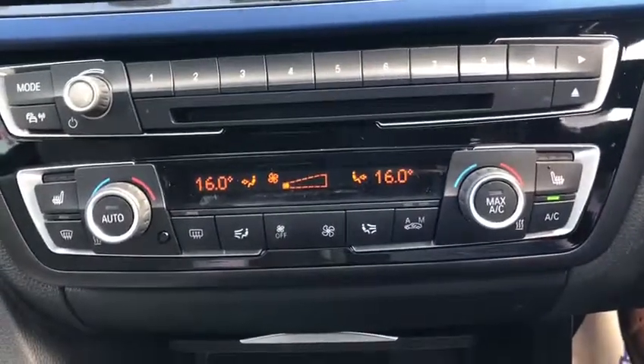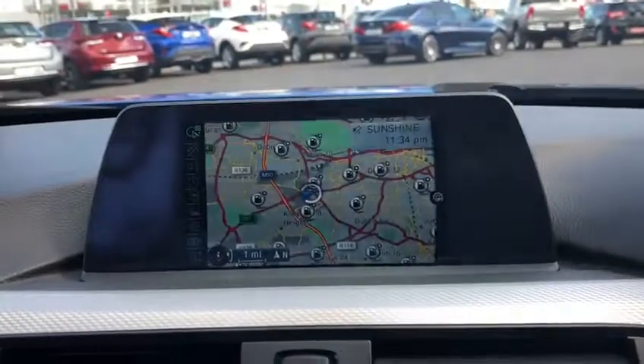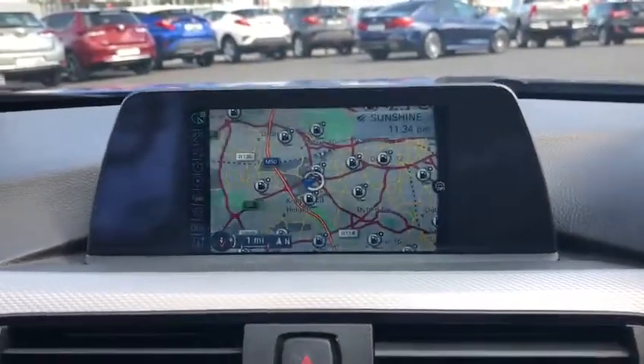Dual zone air conditioning climate control. Heated seats. CD player. We also have satellite navigation and full Bluetooth connectivity as well.